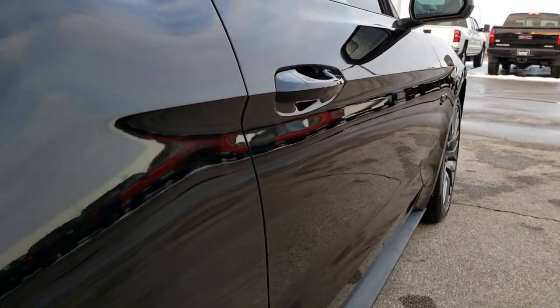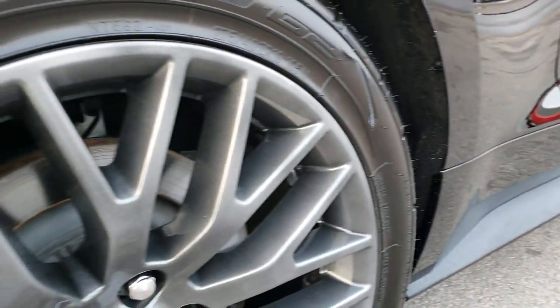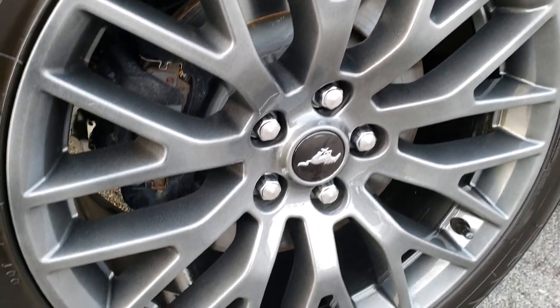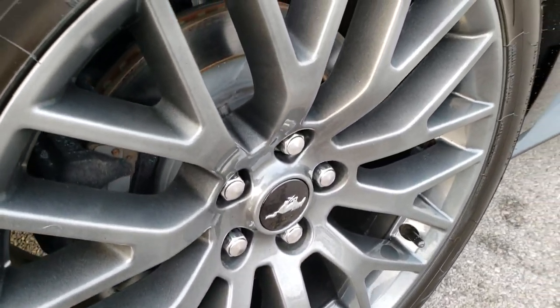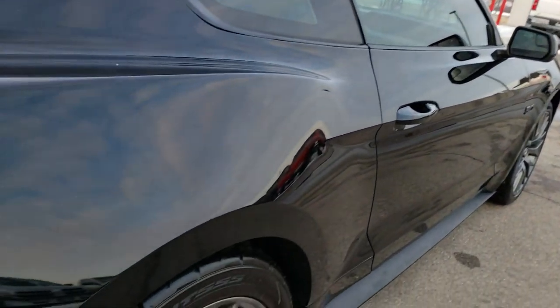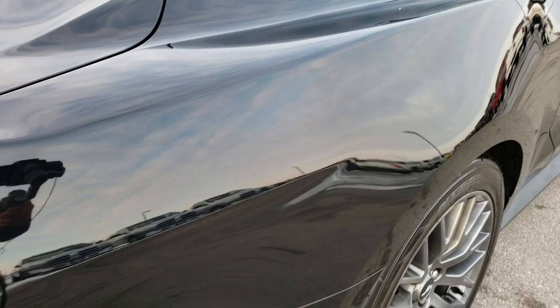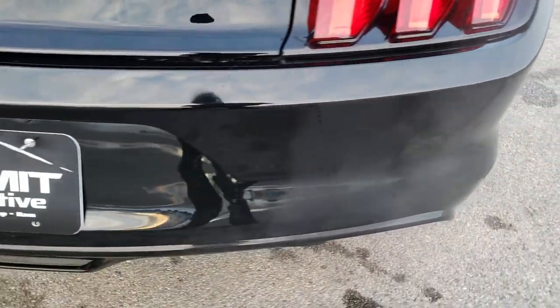Once again I didn't see any dents or dings down this side of the car, and the back rim is in excellent shape as well. On the back we have Nitto NT555 tires and they have probably about the same amount of tread — maybe a little bit more than the front tires.